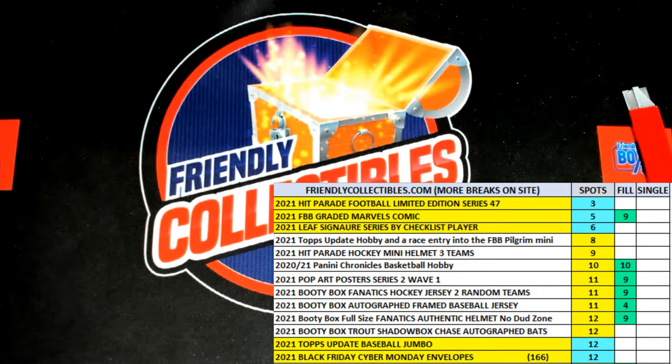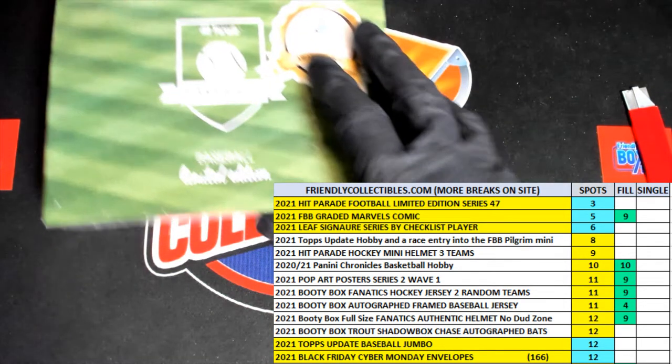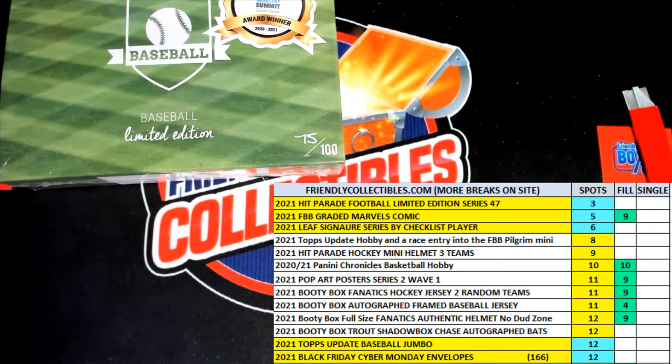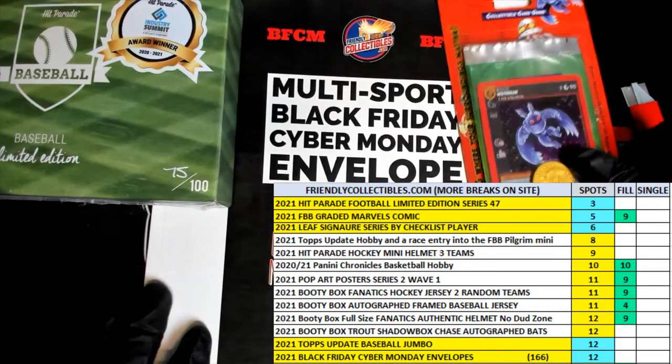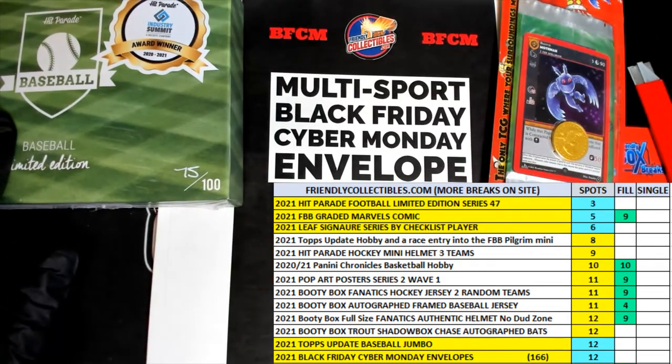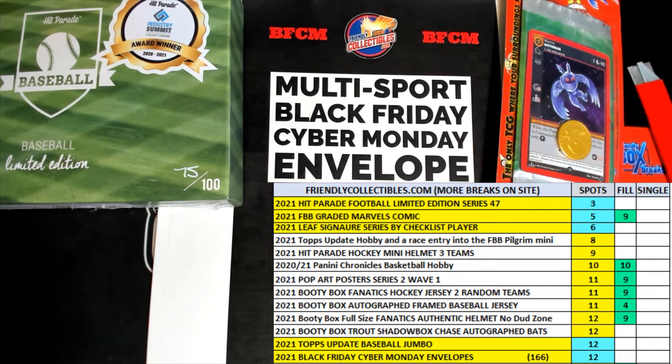Next up, we are going to be ripping open — we've got a few different things coming up here. The graded comic book is one of them, 12 left in this. So we got some different things happening, we can rip it.